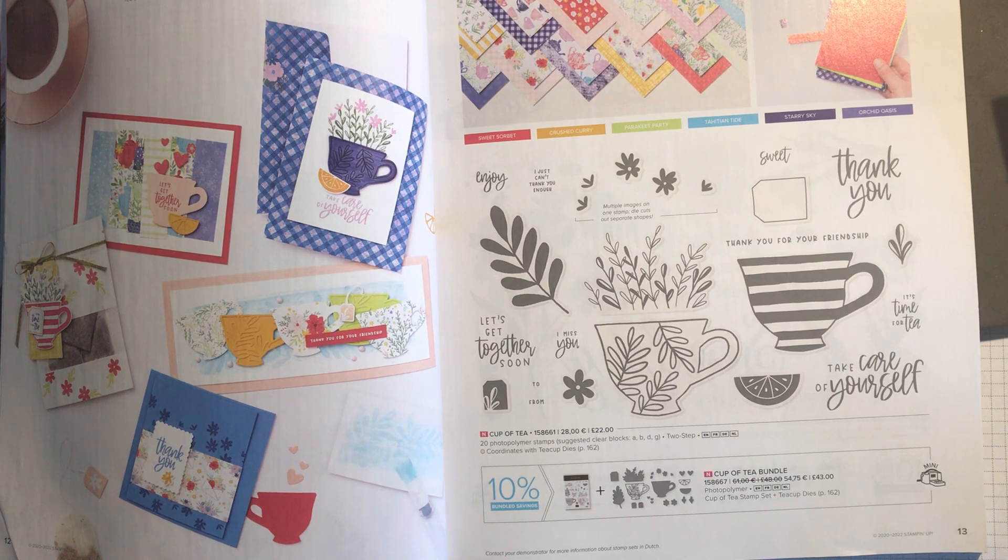There's a stamp sale from tonight for 24 hours with 15% off every stamp in the annual catalogue, apart from the host stamp sets. I'm just going to do a quick run through pointing out some of the bargain prices and also telling you some of my favourites.